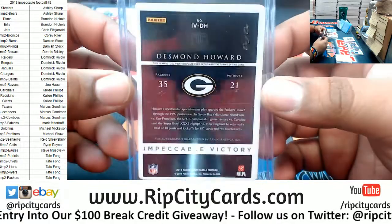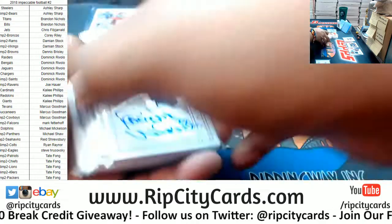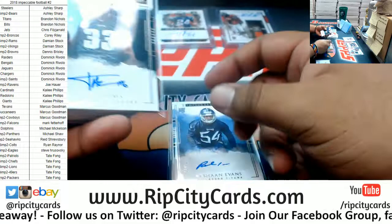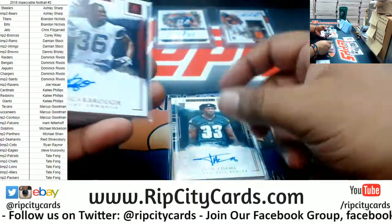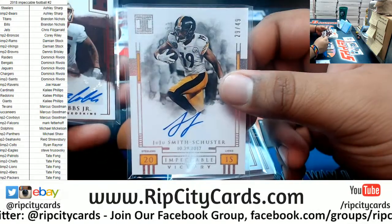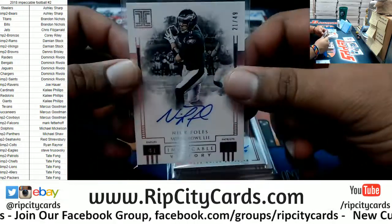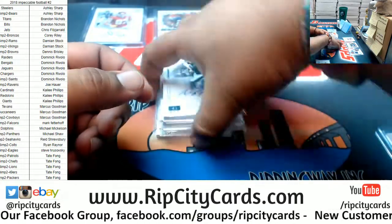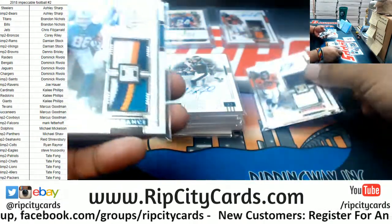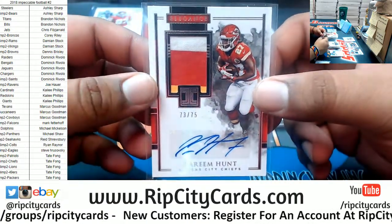Autographs: Randy White Cowboys 49, Rashawn Evans Titans 75, Josh Adams Eagles 75, Bo Scarborough Cowboys 49, JuJu Smith-Schuster 49 Steelers, Simi Cobbs Junior Redskins 49, Nick Foles 49 Eagles. Rookie patch autos: Royce Freeman Broncos 75, Mike Gesicki Dolphins 75. Not a rookie patch auto but it is Kareem Hunt to 75.